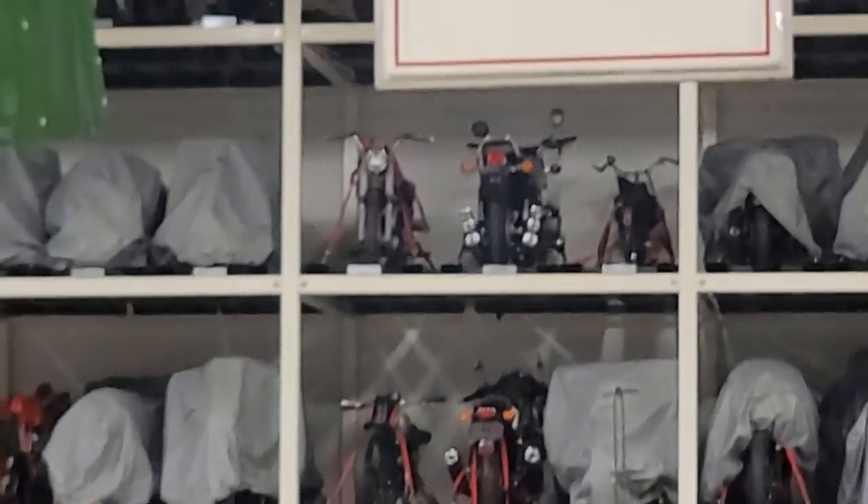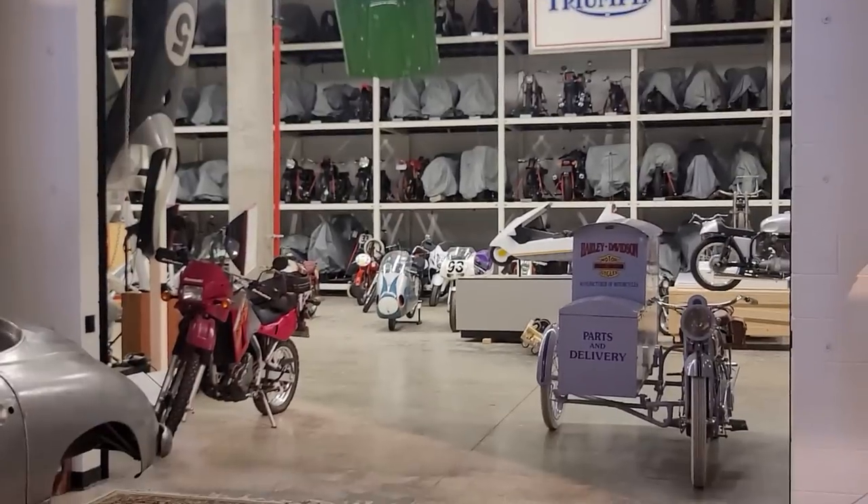In the back room downstairs, here's all the bikes that are not on display — over 800 motorcycles. It's fantastic.